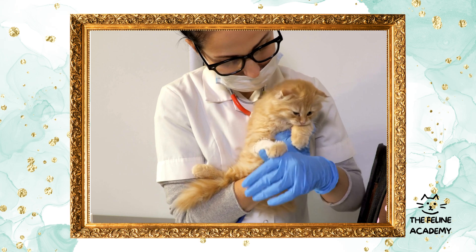Lowered urge to spray: neutering reduces the likelihood of male cats spraying to mark their territory, and spaying eliminates heat cycles in females, making them more comfortable and less likely to attract male cats. Spaying and neutering also play a critical role in reducing the number of homeless cats. Every year, millions of cats enter shelters, and many are euthanized due to overpopulation. By choosing to spay or neuter your cat, you contribute to the solution, helping to reduce the strain on shelters and the number of stray and feral cats.